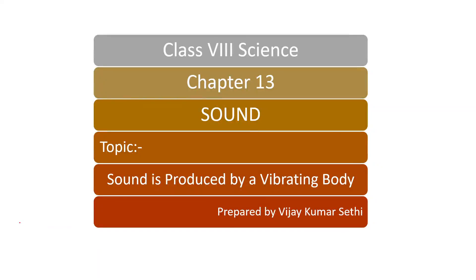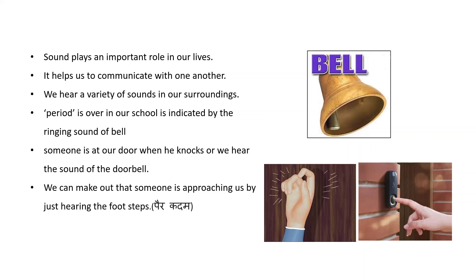In science class, we start the new chapter — Chapter 13: Sound. In this video we will discuss how sound is produced by a vibrating body. Sound plays an important role in our lives; it helps us to communicate with one another. We hear a variety of sounds in our surroundings.